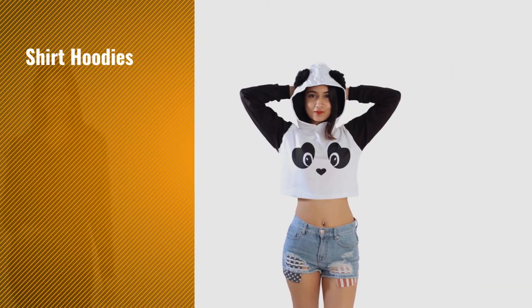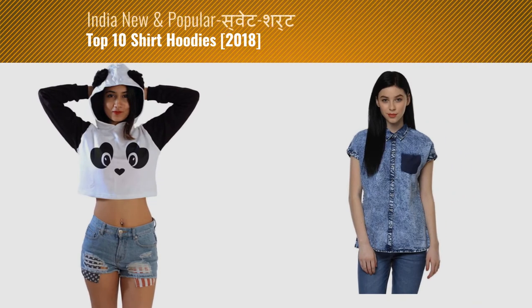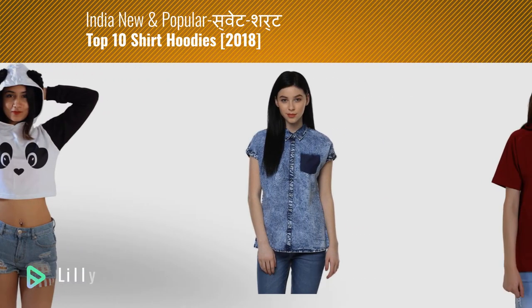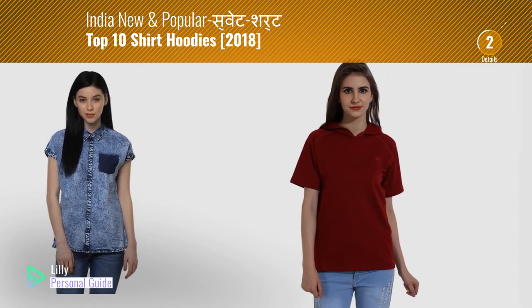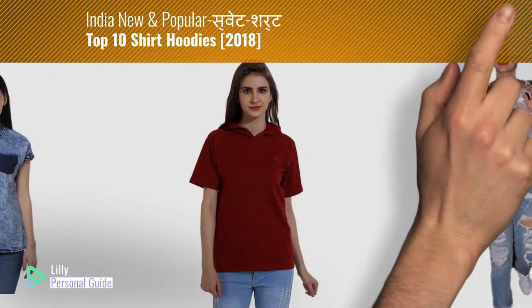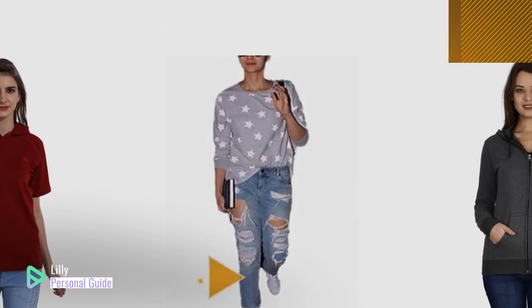If you're looking for shirt hoodies, this video is for you. My name is Lily, your personal guide — welcome to our channel. At any time you can click the circle in the corner and get more info and real-time deals on your favorite products.